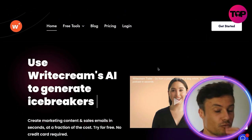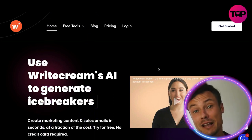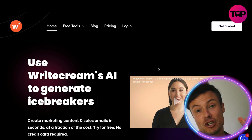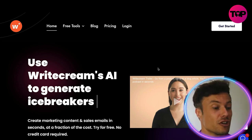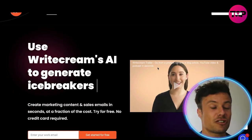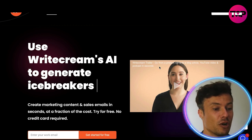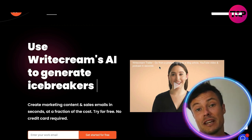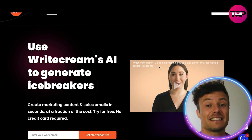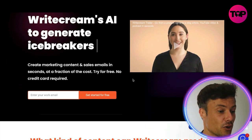Jumping across to the whitecream.com website, which will be linked down below in the description. If you want this fantastic product at the very best price, make sure you hang around to the end of the video. If you hate writing content for your websites, this could well be the tool for you — it allows you to create marketing content as well as sales emails at a fraction of the cost, without having to employ freelance copywriters.